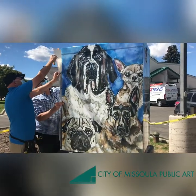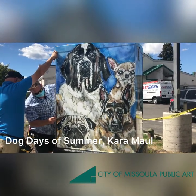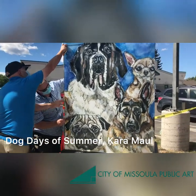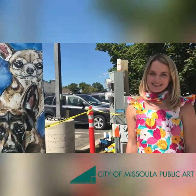So we are at Russell and Wyoming. This is Dog Days of Summer by Kara Maul, and as you can see it is still being installed at the moment! Very exciting! Hi Kara! So can you tell us a little bit about your piece?